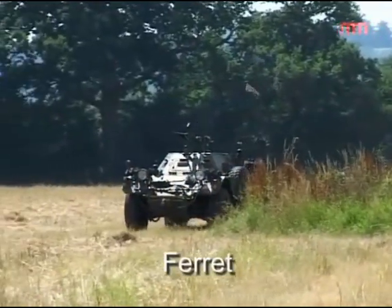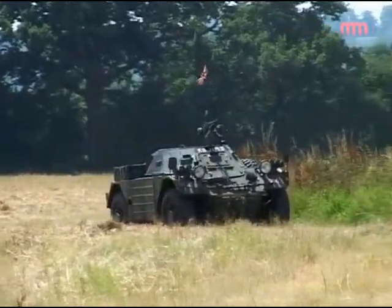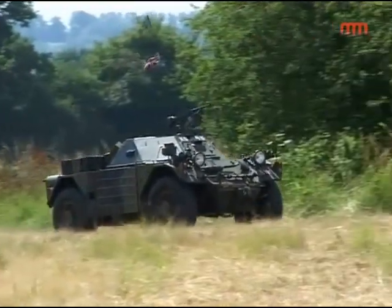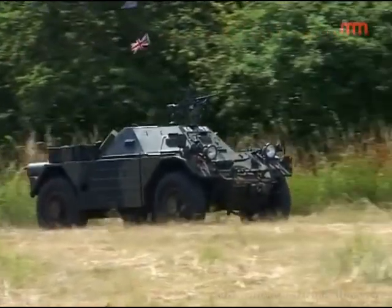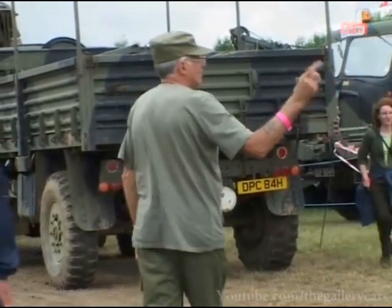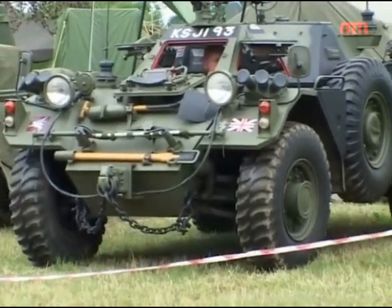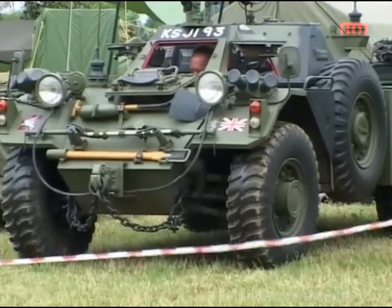The Ferret was used widely around the world for internal security roles, by which time nearly 4,500 vehicles had been built for over 30 countries. This is a Mark I Ferret, 1958, with a Rolls-Royce straight-six engine, which is called a B60.